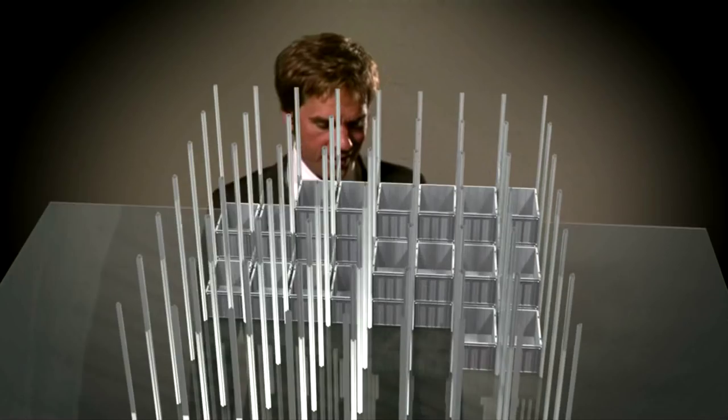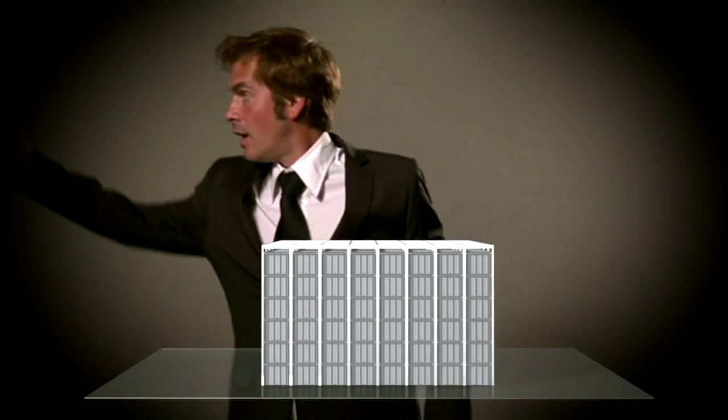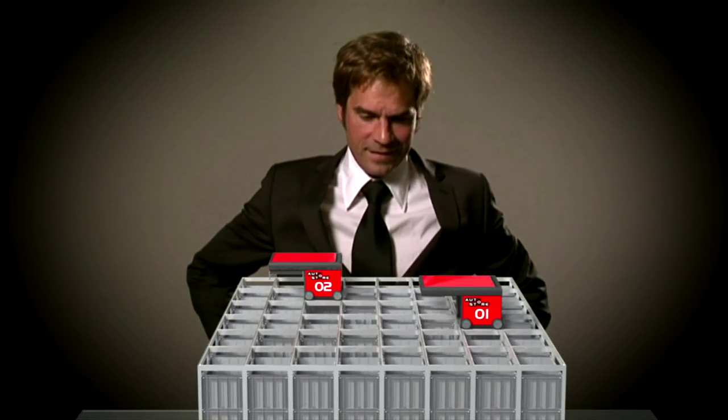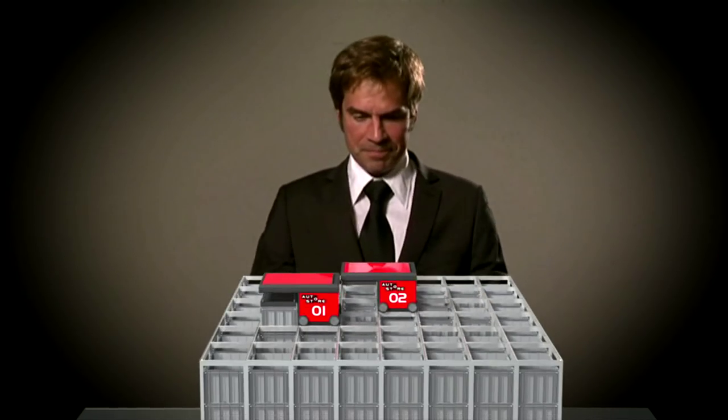This is it. Bins on top of one another inside this grid, leaving nearly no space unused. Robots could fetch the bins and transport them to the picking ports. My employees would get the goods without even moving. Fabulous.